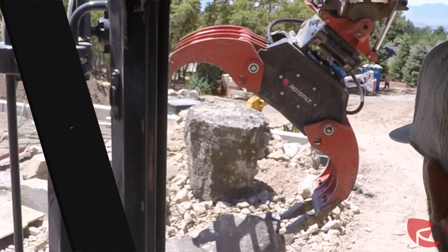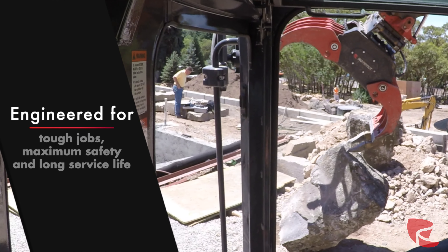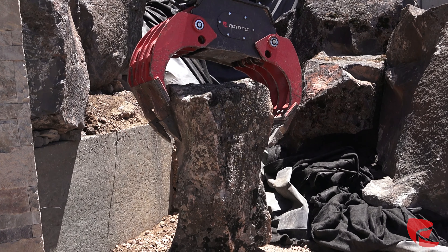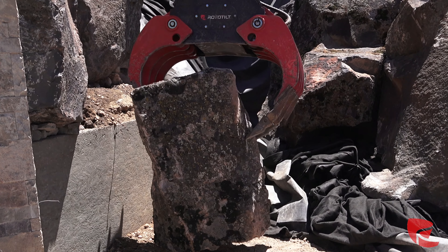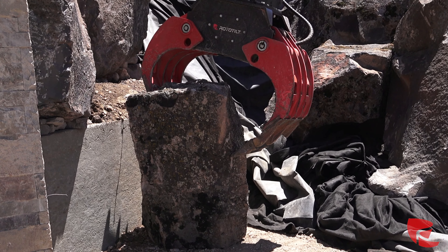The rototilt is revolutionary when it comes to equipment operating. I use the rototilt for everything. I can grab a rock and look at it every which way, place it in just like it's a hand. You've got a level of control that's really unprecedented.